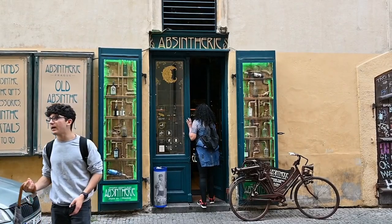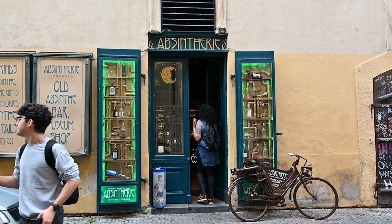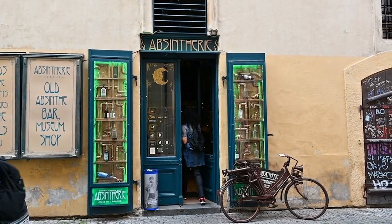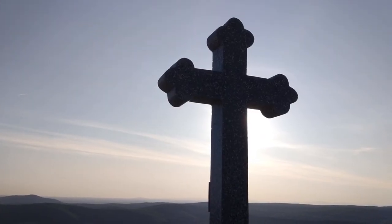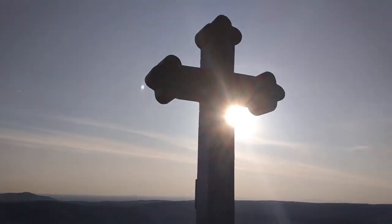With advancements in materials and manufacturing techniques, vintage signage innovation took center stage. Craftsmen combined traditional craftsmanship with modern materials to create stunning signs that complemented the aesthetics of heritage sites. These signs captured the essence of the past while incorporating contemporary elements.